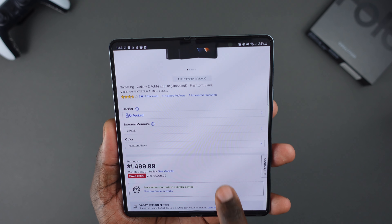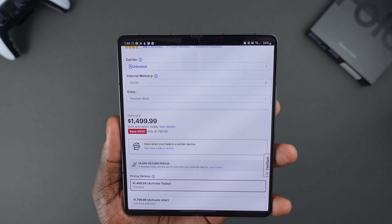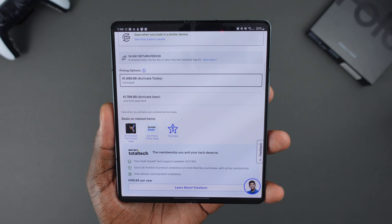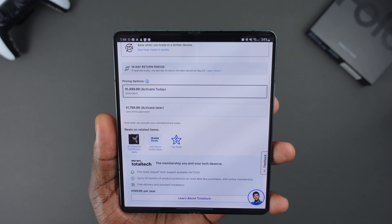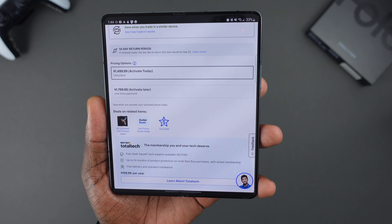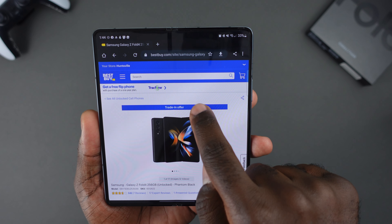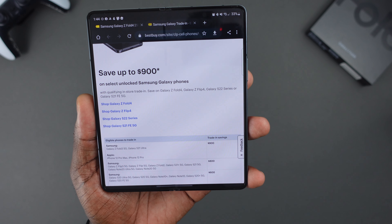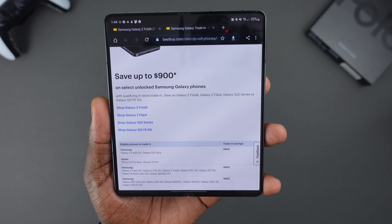You still get those same great Best Buy perks: the 14-day return period where you can return it in the store, which is awesome. You also have the option to opt into Total Tech, which gives you the $100 gift card, 24-hour tech support, up to two years of device protection, and free delivery and standard installation. As far as trade-ins go, they are the same as on the Flip — you're getting up to $900, and you can trade in the Z Fold 3, S21 Ultra, 12 Pro Max, or iPhone 12 Pro to get that maximum trade-in value.